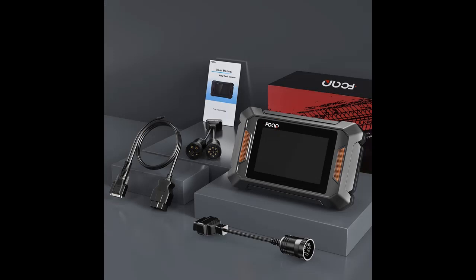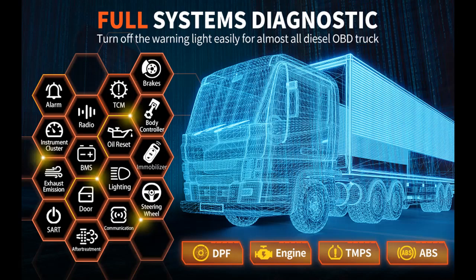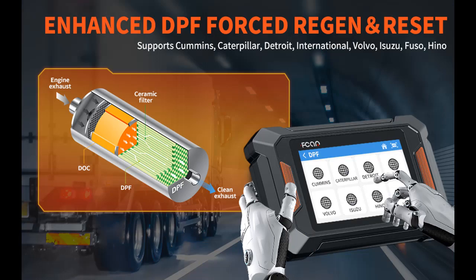Service Reset / Oil Reset: After driving thousands of miles, the maintenance light or oil light will turn on to remind you to do maintenance. F802 could turn off those lights after maintenance. F802 Scanner allows the truck to recalculate a different optimal oil change interval depending on driving distance and driving time, ensuring your driving safety. Please note: the oil light reset function only supports Isuzu and Fuso.